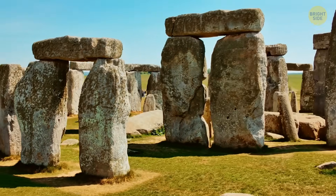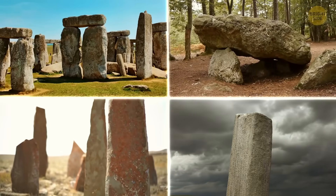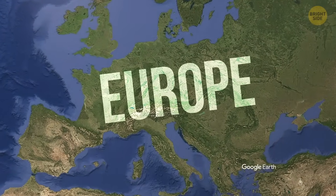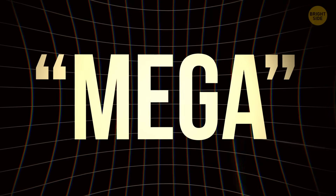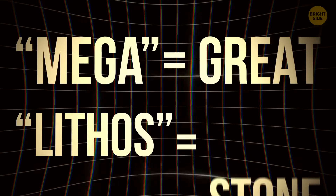Megaliths are structures made of large stones, and they're found all over the world. Most of them were built in late prehistoric Europe, and on this continent there are over 35,000 megalithic structures. The word derives from the ancient Greek words mega, meaning great, and lithos, meaning stone.